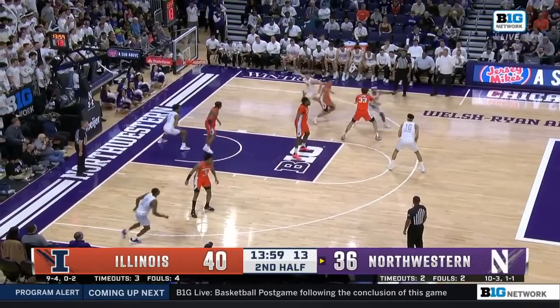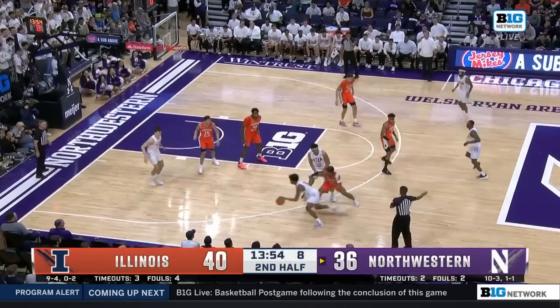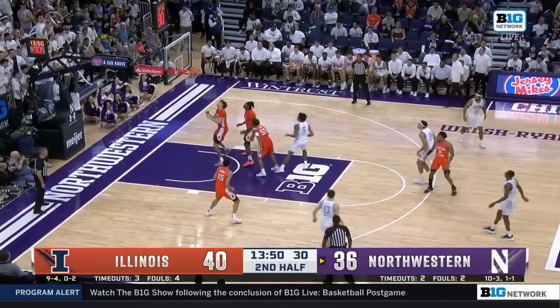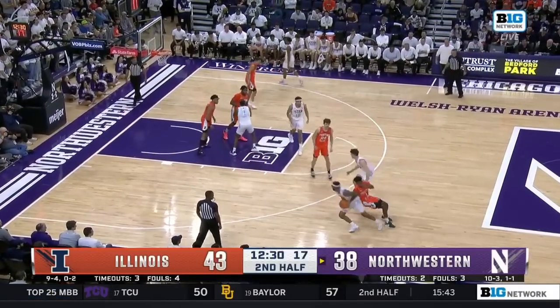Give credit to our offense there for moving that thing — wasn't there initially, but it can always come back to you. Roper to Verhoeven — mid-range — gets the bounce. Dangja with nine and seven, and the Illinois lead is five.